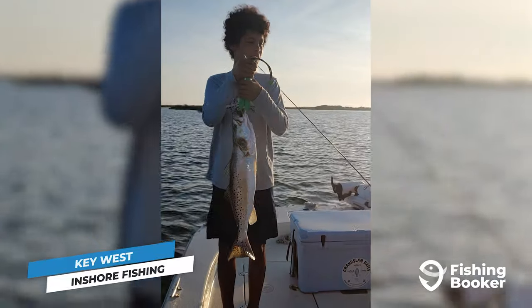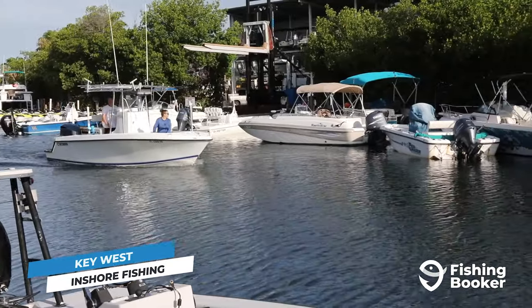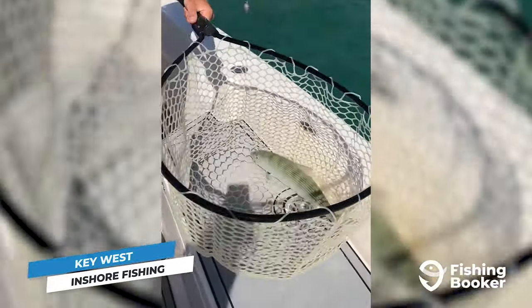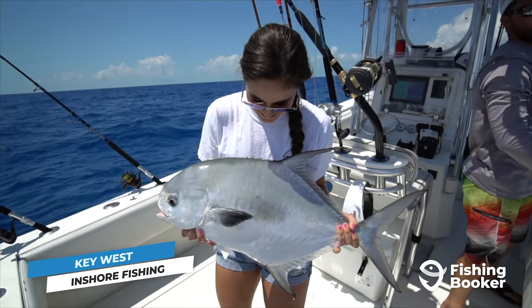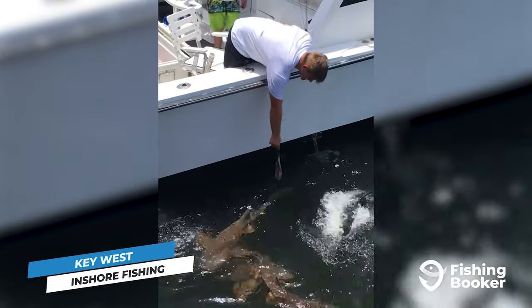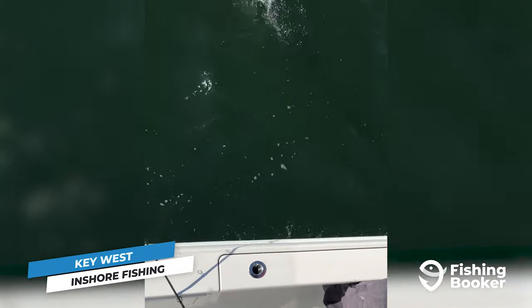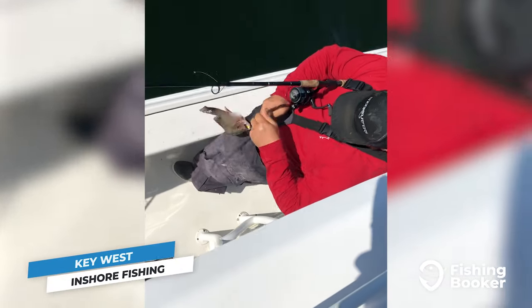If you are here during peak season, you're in luck — the inshore fishing in Key West really takes off in the spring and summer. If you're looking to secure an IGFA inshore Grand Slam by landing bonefish, tarpon, and permit in a day's work, spring and especially the months of May and June give you your best shot.